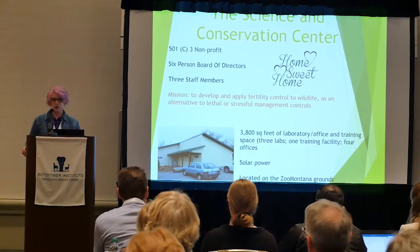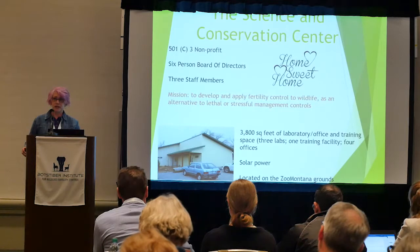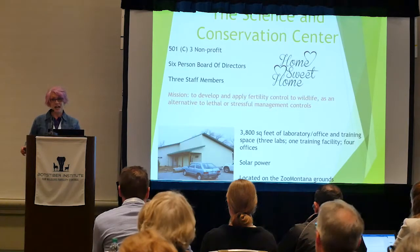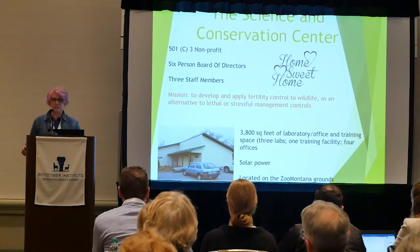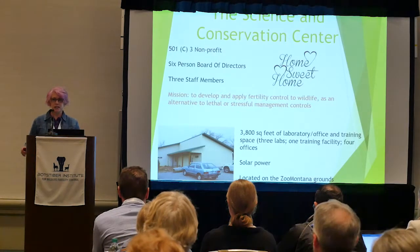And then we have Liz, who took over from Robin Lida. Robin was the first one making the PZP at the Conservation Center, and she has retired. Liz McShane — a few of you have met her — is now making it.